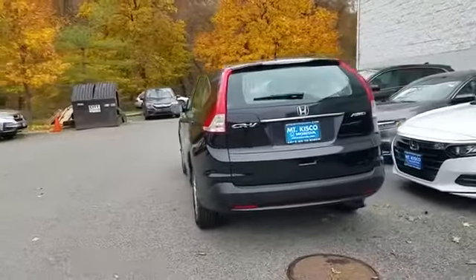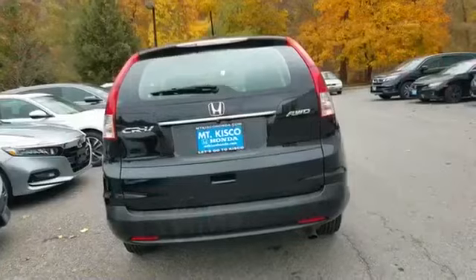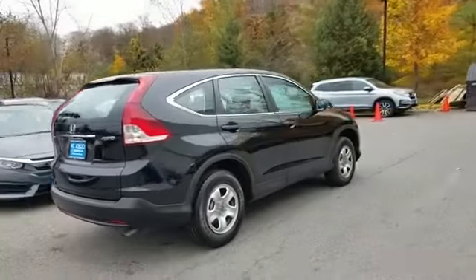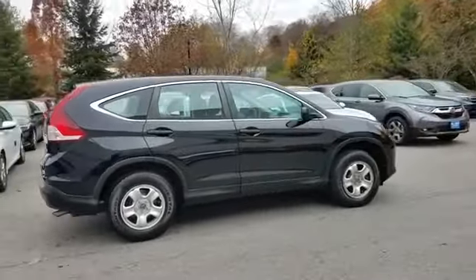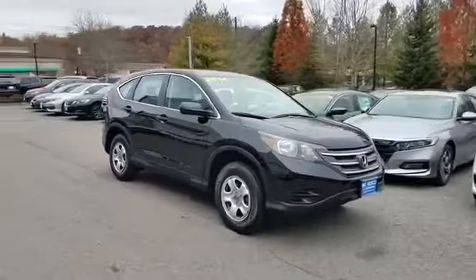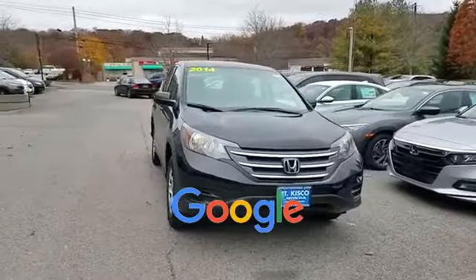All-wheel drive, backup camera, pass-through rear seat, Bluetooth, brake assist, keyless entry, front bucket seats, steering wheel audio controls, engine immobilizer, automatic headlights. This is a top-rated dealer.